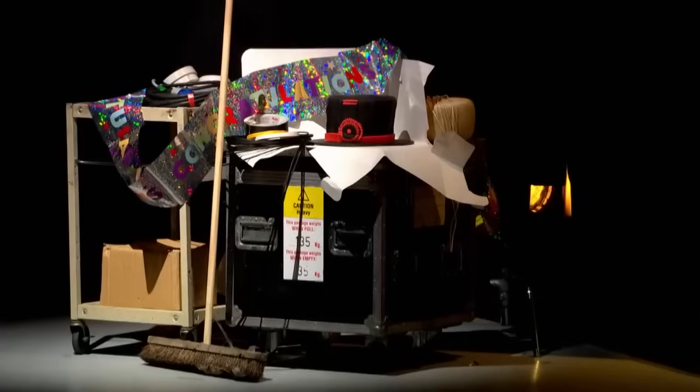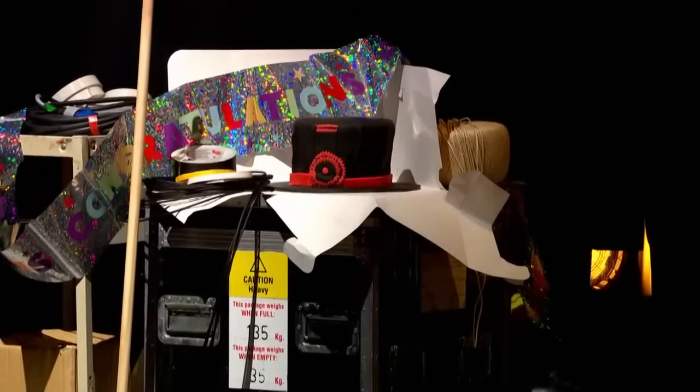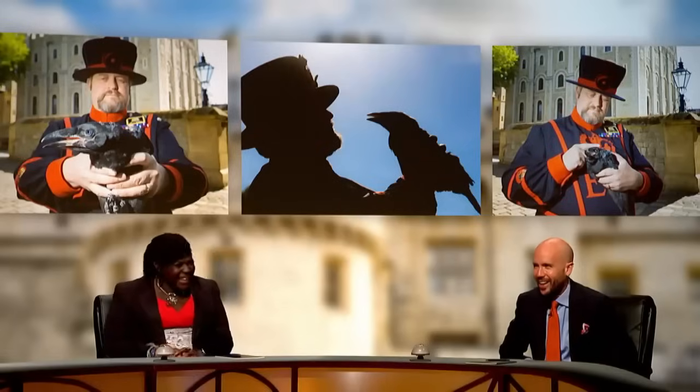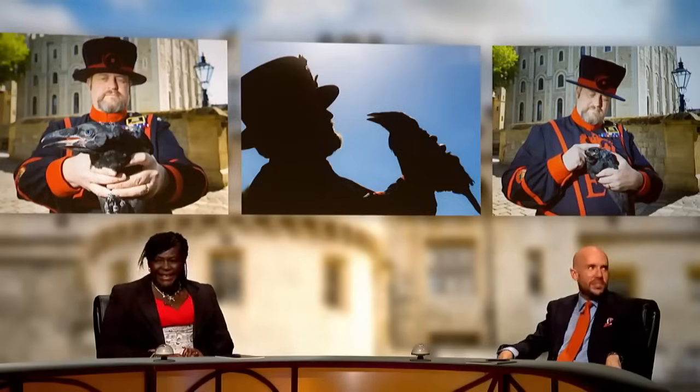The Ravenmaster was supposed to be on the show before lockdown, on his wedding anniversary. His wife Jasmine is with him - 32 years married. Because they were both coming in on their anniversary, a cake was made shaped like his hat. Five months later, after lockdown, the cake was found still backstage - it was a light sponge, though it might be quite a heavy sponge now. Thank you both very much for coming in.